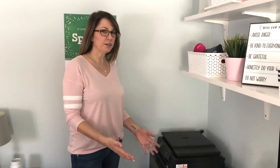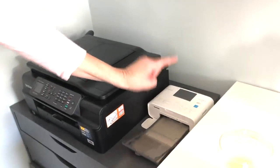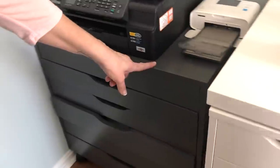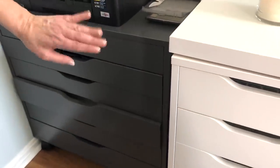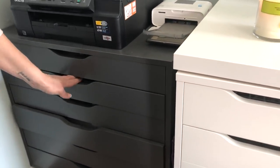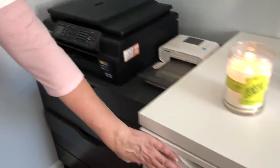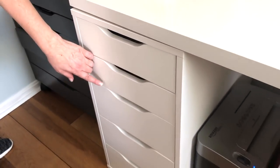Over here I have my printer. I have my Canon Selphy, which I hardly ever use but I want to start using it — maybe do some memory planning. This is an Ikea drawer unit that I got a long time ago. I wish it was white but it's gray and that's okay — it matches my desk chair. In here I just keep miscellaneous office supplies. Over here in these drawers are also extra office supplies and some cardstock.